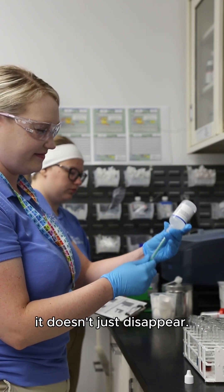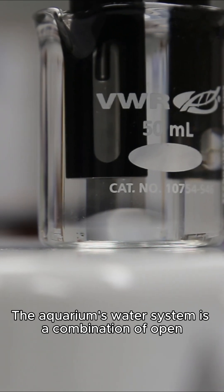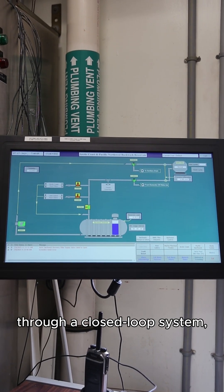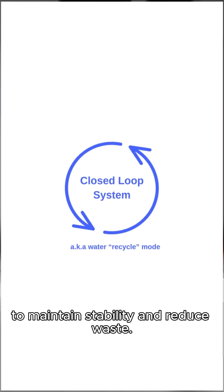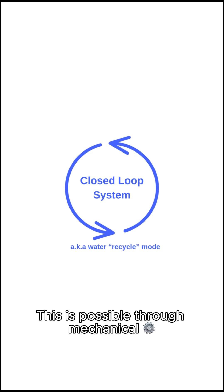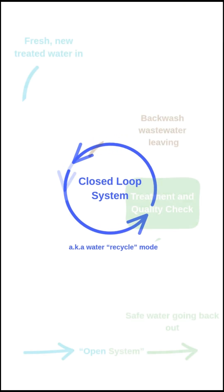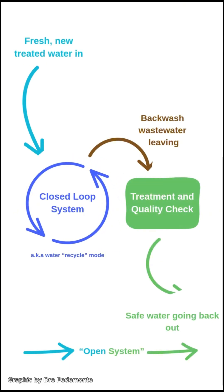And once that water is used, it doesn't just disappear. The aquarium's water system is a combination of open and closed loop systems. Most of the water is recirculated through a closed loop system, where it is continuously filtered, treated, and reused to maintain stability and reduce waste. This is possible through mechanical, biological, and chemical filtration, and also includes a process called backwashing, which cleans out filters by flushing them.